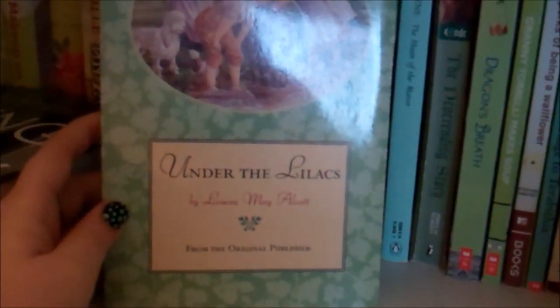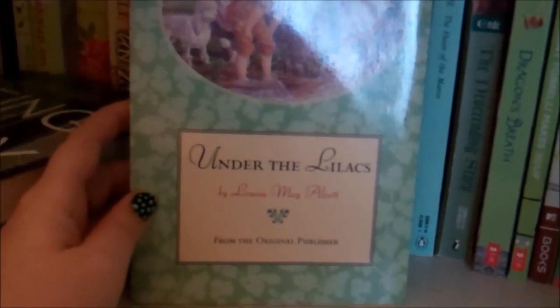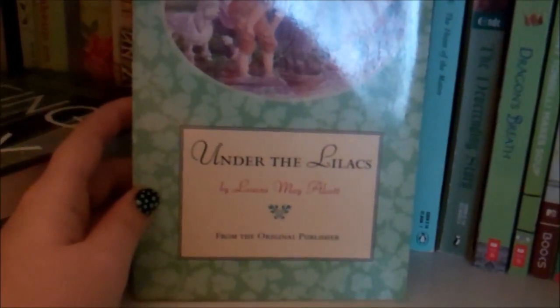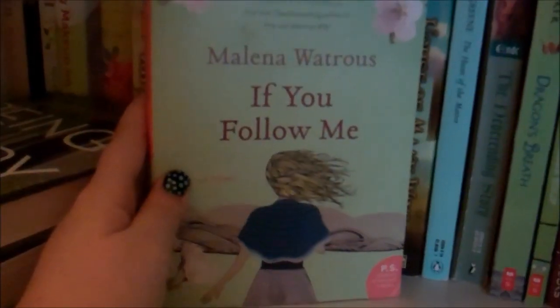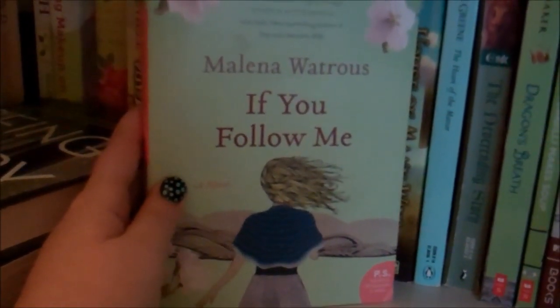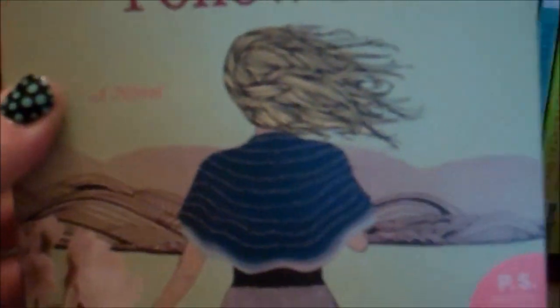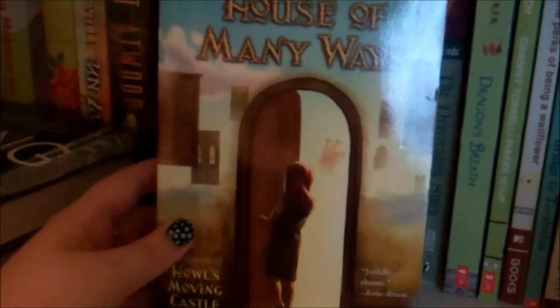Under the Lilacs by Louisa May Alcott — I am a big fan of Alcott and went through a phase where I had to own everything she had ever written, so this was one of them. It's not my favorite by her, but I did really like it. If You Follow Me by Milena Watros — a while back this book just took over my brain and I had to have it. I haven't read it yet, but I'm almost positive I'm going to like it. I really like this sort of line drawing style of the cover. House of Many Ways by Diana Wynne Jones is the sequel to Howl's Moving Castle, which I haven't read yet, but when Borders was closing I found this for less than a dollar, so I had to pick it up. And I do own Howl's.